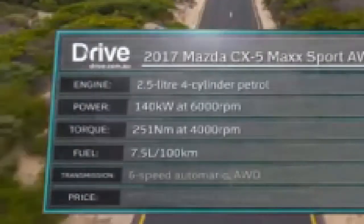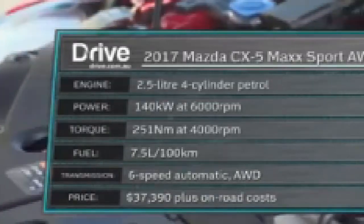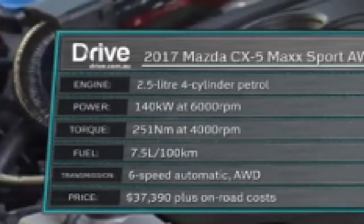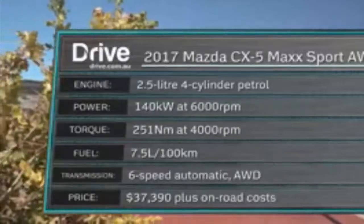The 2.5-litre four-cylinder petrol engine has been tweaked slightly to now produce 140 kilowatts — up two kilowatts and one Newton metre respectively — but this comes at the expense of fuel consumption, which increases marginally to a claimed 7.5 litres per 100 kilometres.